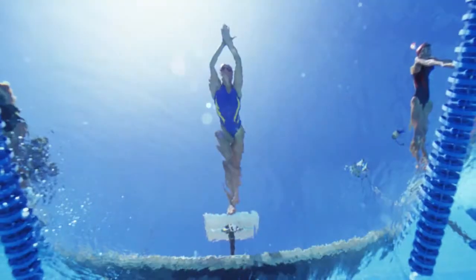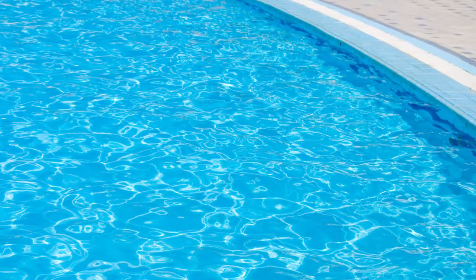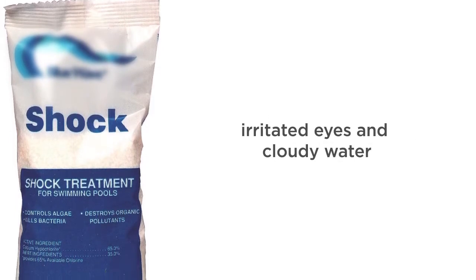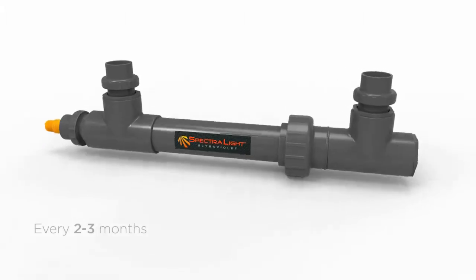Traditional chlorinated pools should be superchlorinated, or shocked, every 1-2 weeks to maintain high quality water. A shock oxidizes organic matter that can cause algae, irritated eyes, and cloudy water. If your pool has ultraviolet disinfection, shocking may be done every 2-3 months.